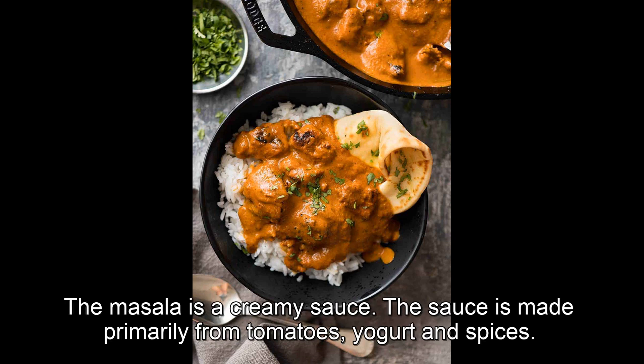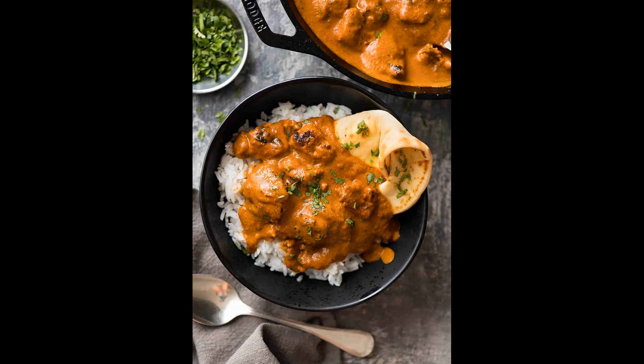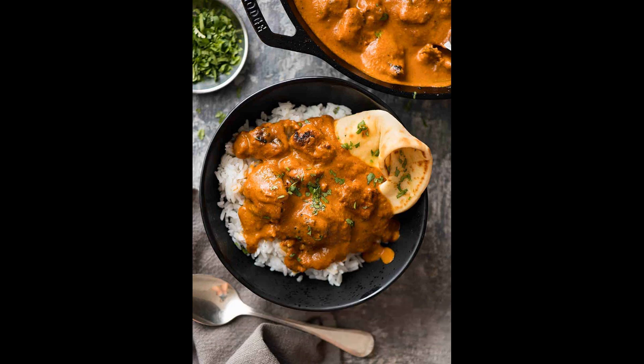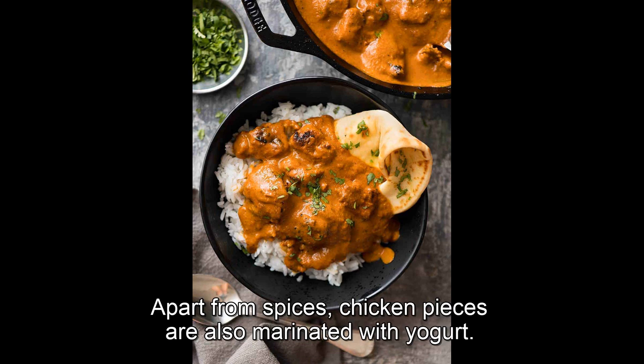The masala is a creamy sauce made primarily from tomatoes, yogurt, and spices. Tikka masala sauce also contains additional ingredients like cumin, salt, ginger, pepper, cinnamon, turmeric, and onion. Apart from spices, chicken pieces are also marinated with yoghurt.